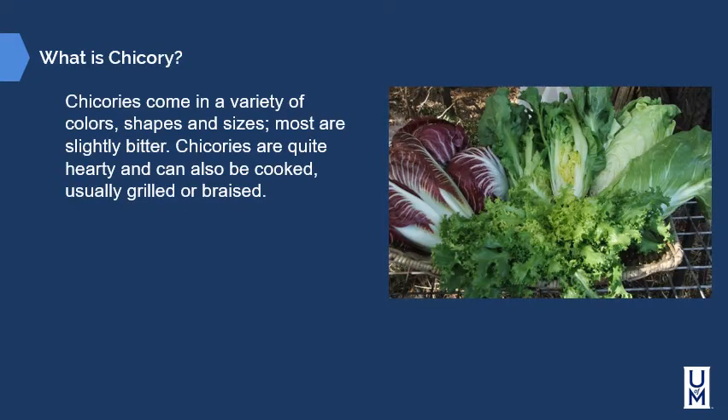Chicory is a slightly different category of lettuces. Chicories come in a variety of colors, shapes, and sizes. Most are slightly bitter. Chicories are quite hardy and can be cooked — usually grilled and braised.